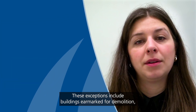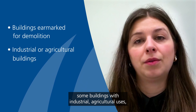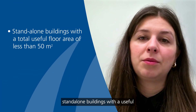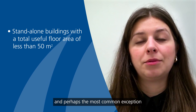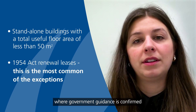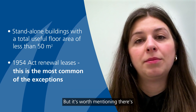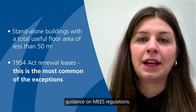These exceptions include buildings earmarked for demolition, some buildings with industrial or agricultural uses, some buildings with particular architectural or historical significance, and standalone buildings with a useful floor area of less than 50 metres squared. Perhaps the most common exception is the grant of a 1954 renewal lease, where government guidance has confirmed that a valid EPC is not required because the tenant is already in occupation — though it's worth mentioning there's still some debate over this because of conflicting government guidance on these regulations.